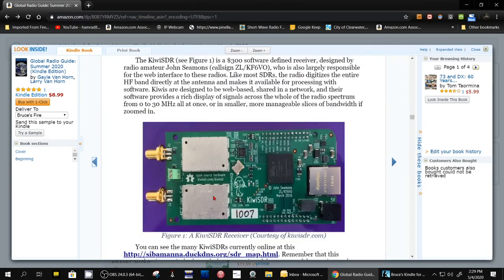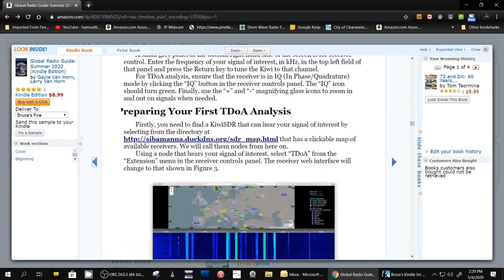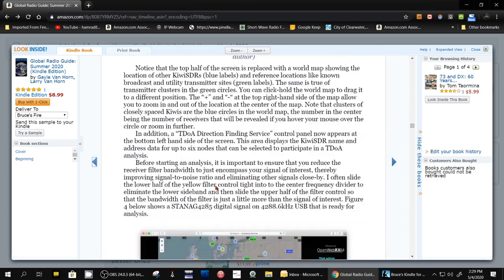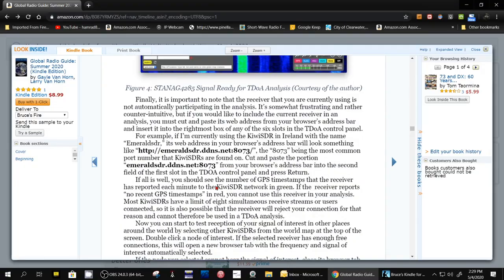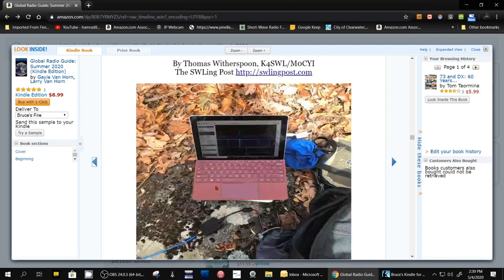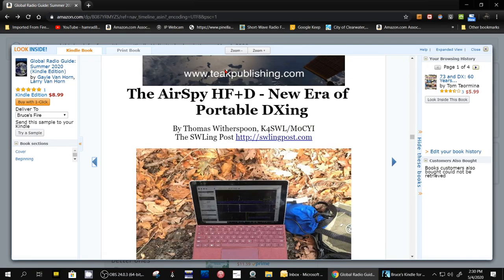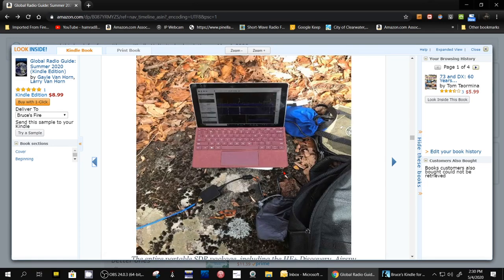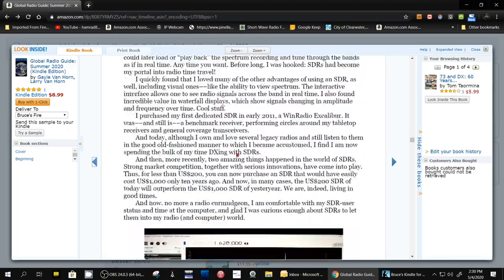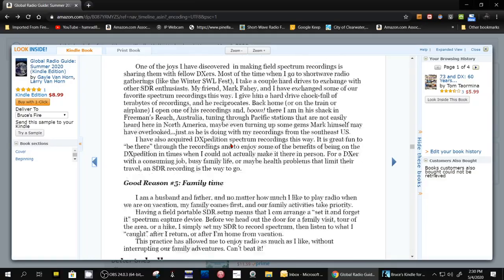And then here's on direction finding using the Kiwi SDR website. That's a new feature they added about six months ago — kind of interesting. And I'm going to skip down here pretty quick. Here's a review of the AirSpy HF Plus Discovery SDR. And then here's talking about portable SDRs in general.